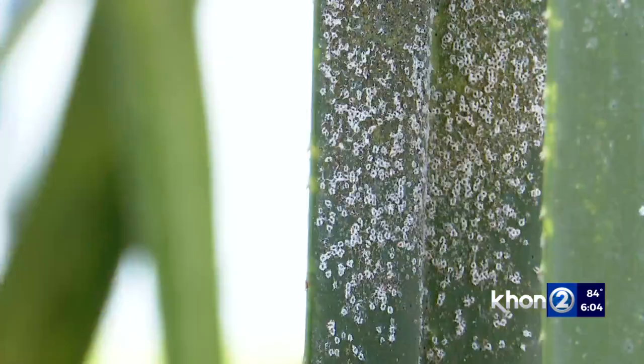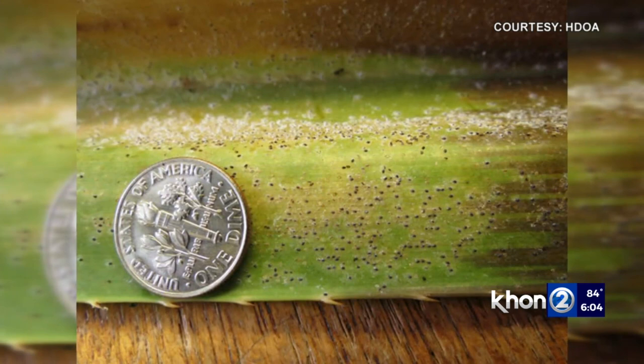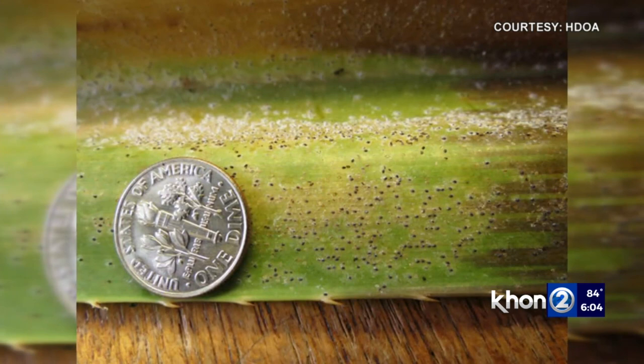Hula scale insects, which commonly are seen as a black dot with a waxy white ring, have not been detected on Hawaii Island. But the Big Island Invasive Species Committee says it's definitely on their radar.